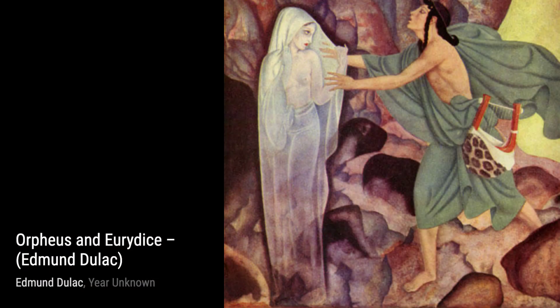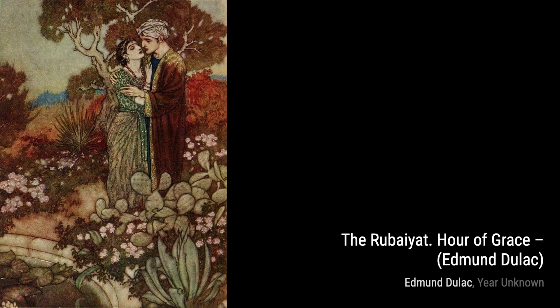In Orpheus and Eurydice, Dulac takes us on a mythical journey. The ethereal colors and dreamlike quality of the painting transport us to the realm of Greek mythology, where the power of love and music intertwine.